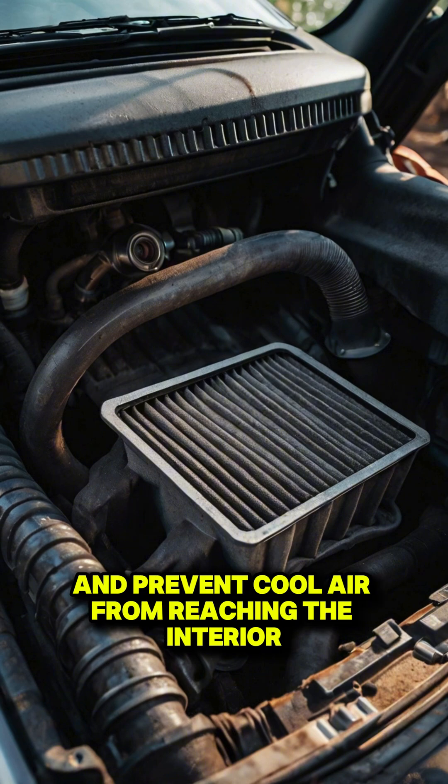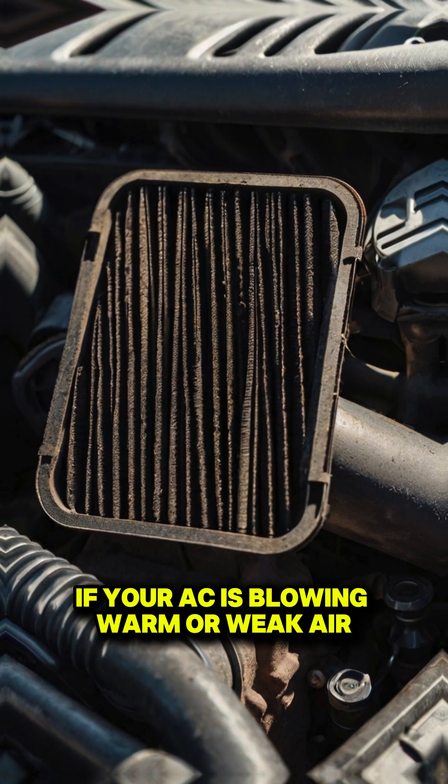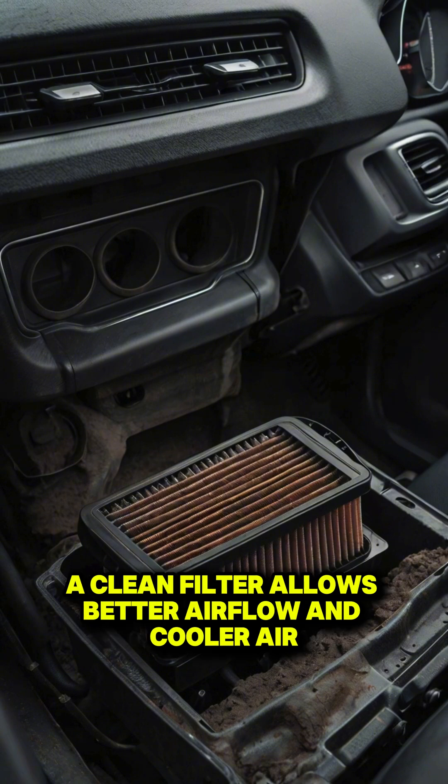A clogged cabin air filter can restrict airflow and prevent cool air from reaching the interior. If your AC is blowing warm or weak air, it could be time to change that filter. A clean filter allows better airflow and cooler air inside.